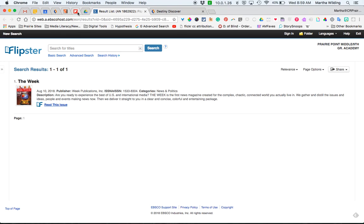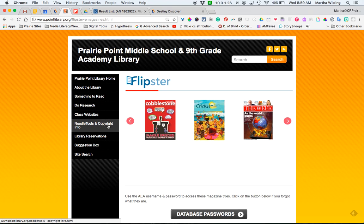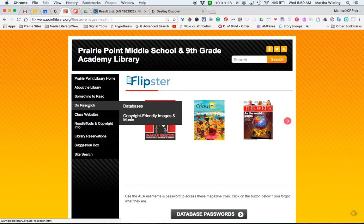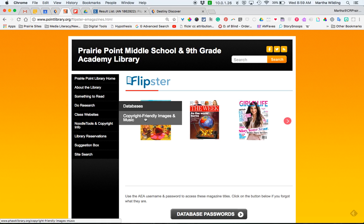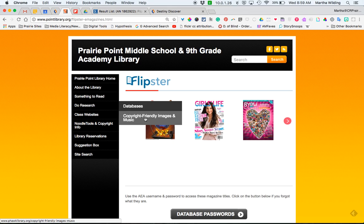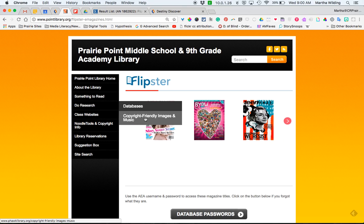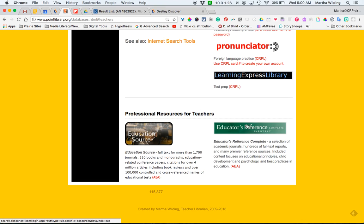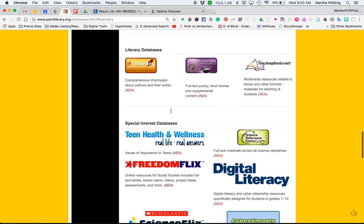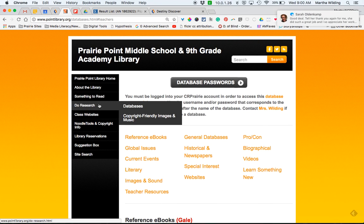Those are our Flipster e-magazines, and you can see it looks just like the pages of the print magazine. Back to the website — under 'Do Research,' there's a page for copyright-friendly images and music. This is a good place for your students to find images and music they might be using in a digital product for your class. Databases are where students can do research, but there are also some teacher resources. I'm in the process of updating this for the new year, and there's a place to find professional resources as well on the 'Do Research' databases page.